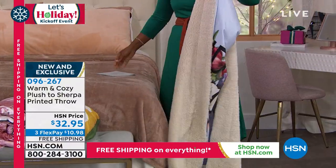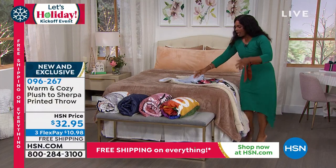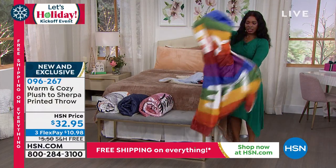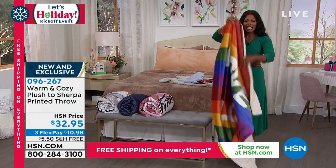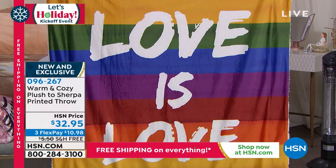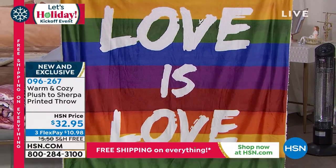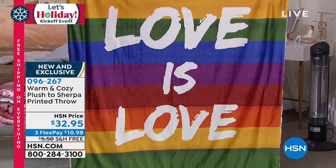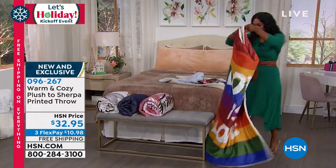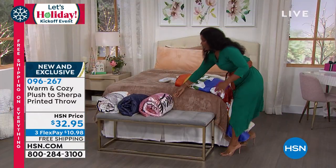I'll show you the others as well and open these up. This one is 'Love is Love' — gorgeous! It looks like a paintbrush script on the front, and then the other side is that beautiful sherpa.